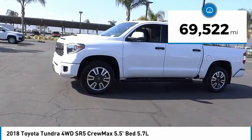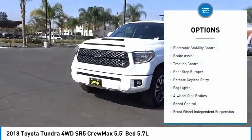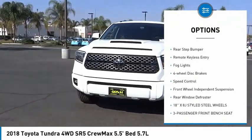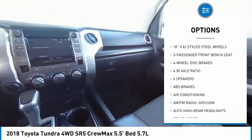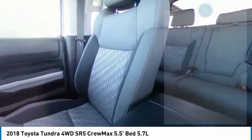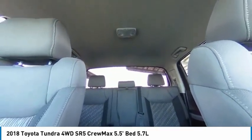This vehicle has less than 70,000 miles. Here are some of this vehicle's great options: electronic stability control, brake assist, traction control, rear step bumper, remote keyless entry, fog lights, 4-wheel disc brakes, speed control, front wheel independent suspension, and rear window defroster.